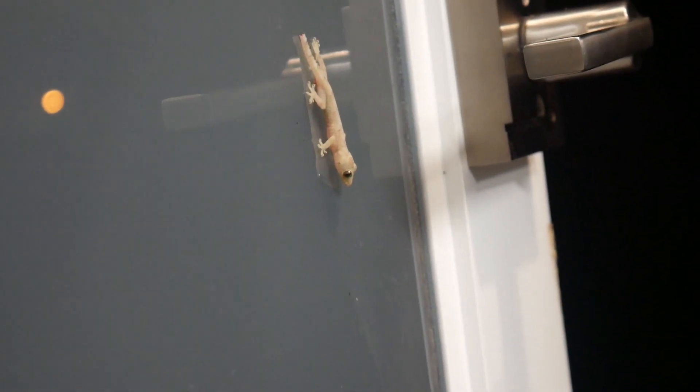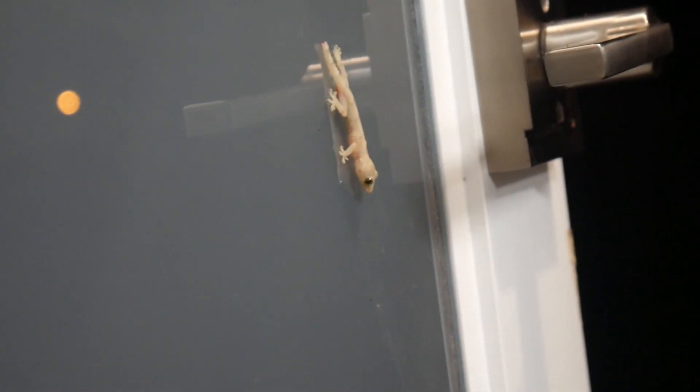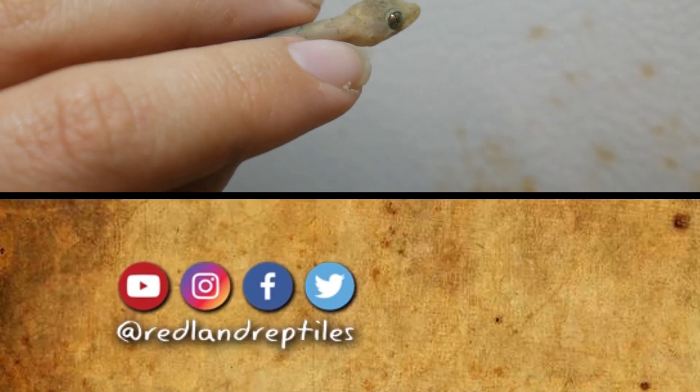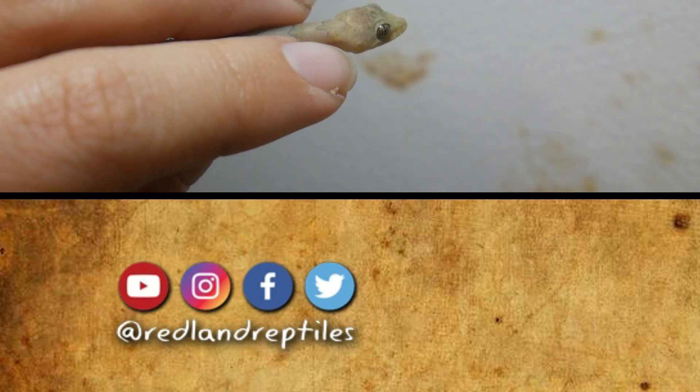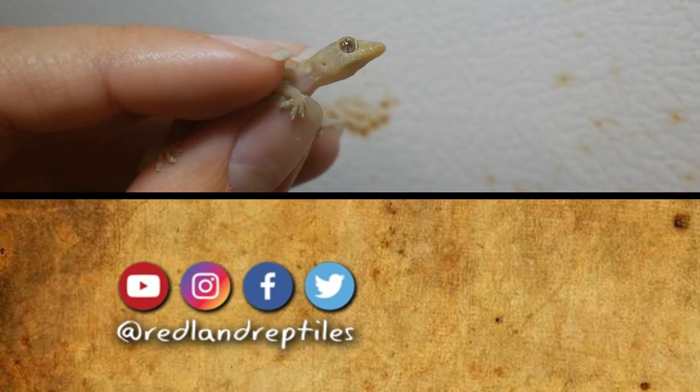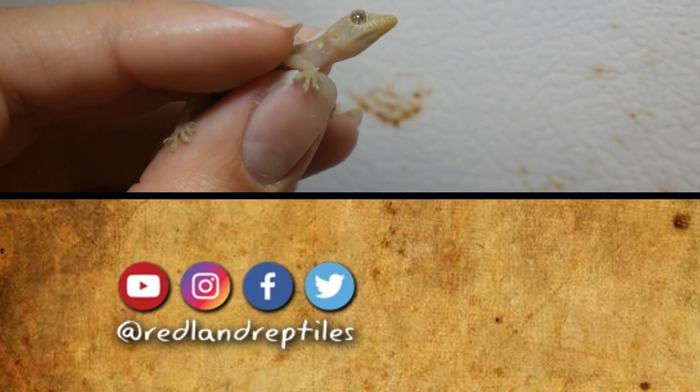That is all the fun facts we have for today, but as always, I hope you like and subscribe. And if you have any questions or comments, please feel free to write them in the comment section below. Have a great one, folks.